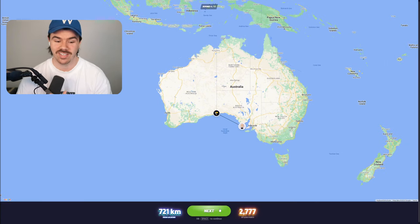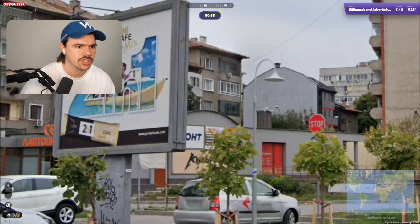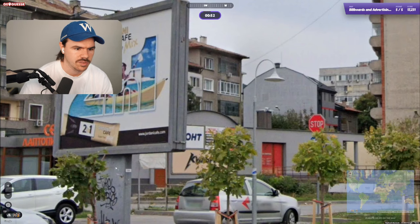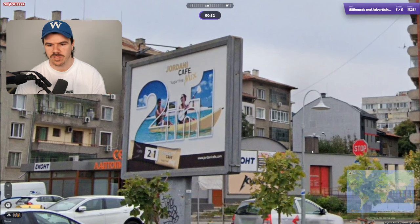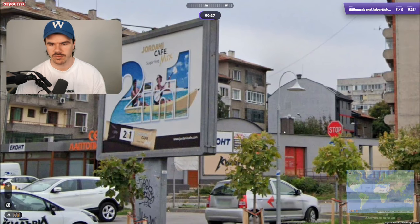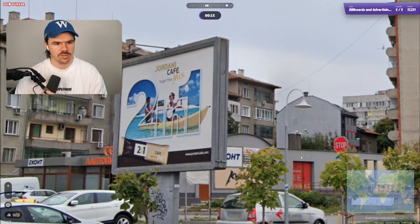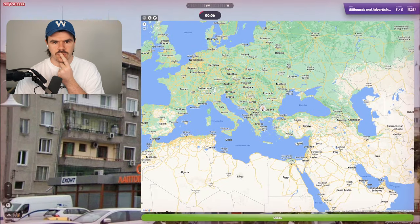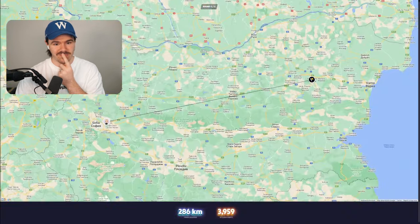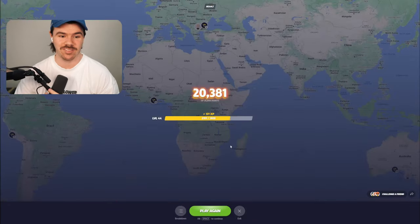Nearly 720 kilometers away. On to round five — this is our first time ever getting to round five. Ooh, not a freebie, that's for sure. Jordani Cafe, sugar-free mix, two in one — just a coffee advertisement. I've got Cyrillic language here, but we also have English, which makes me think we're not in Russia. Bulgaria is a good shout, or Ukraine, but I think we'll go Bulgaria for round five. Yes! Yes! Let's go! That's going to be a good score too.